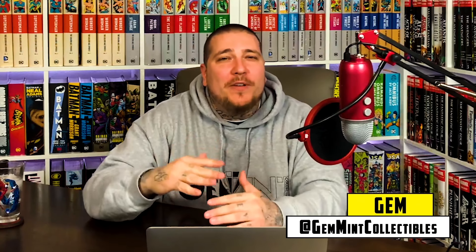What's up, Geminites? It's your boy, Gemin. I have a special guest with me today, Tom from Comic Time 101. What's going on?